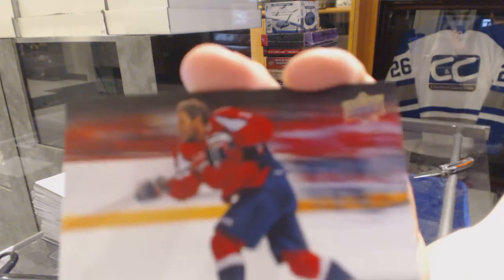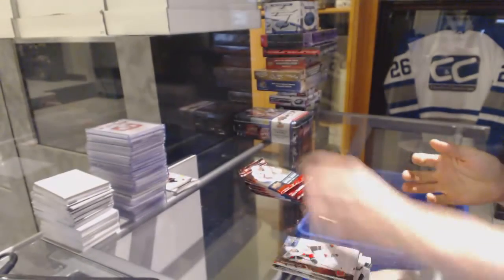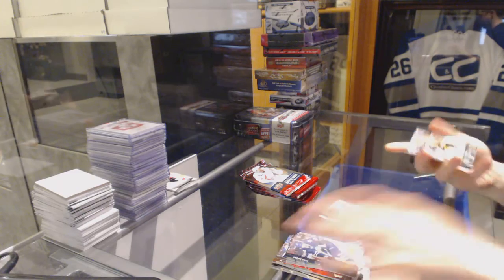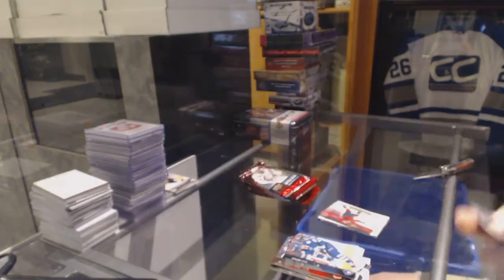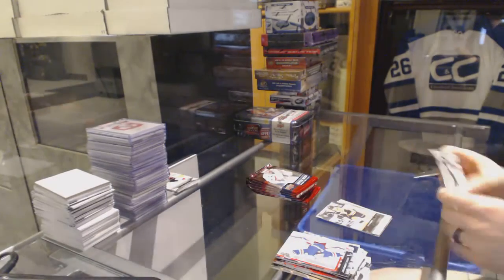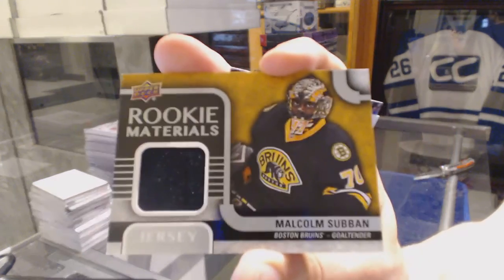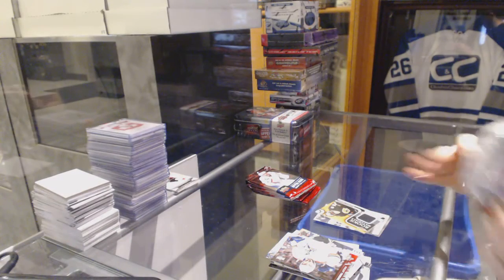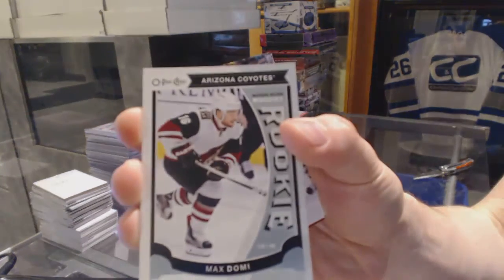Canvas for the Washington Capitals, Alex Ovechkin. Young Guns for the Boston Bruins, Frank Betrano. Rookie materials for the Boston Bruins, Malcolm Subban. OPC rookie for the Arizona Coyotes, Max Domi.